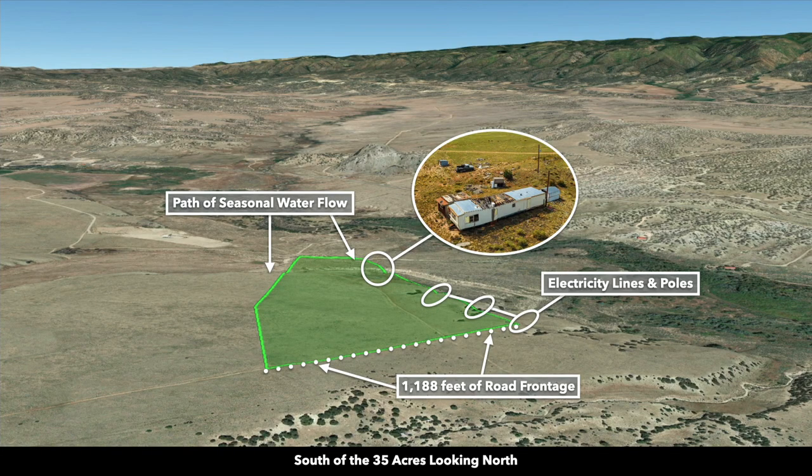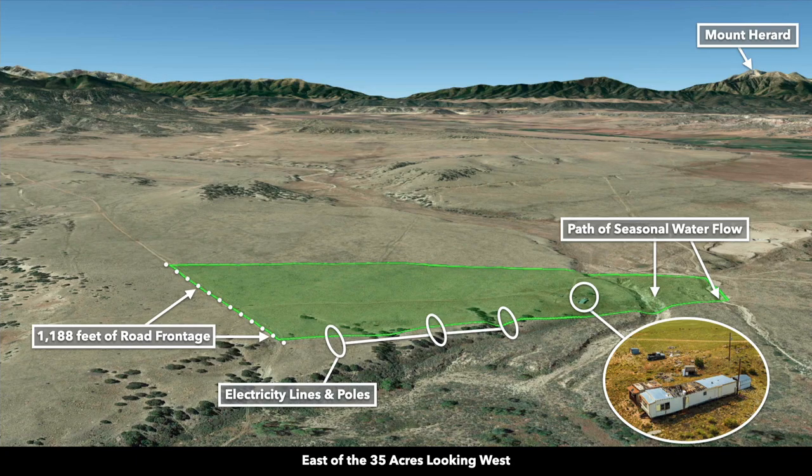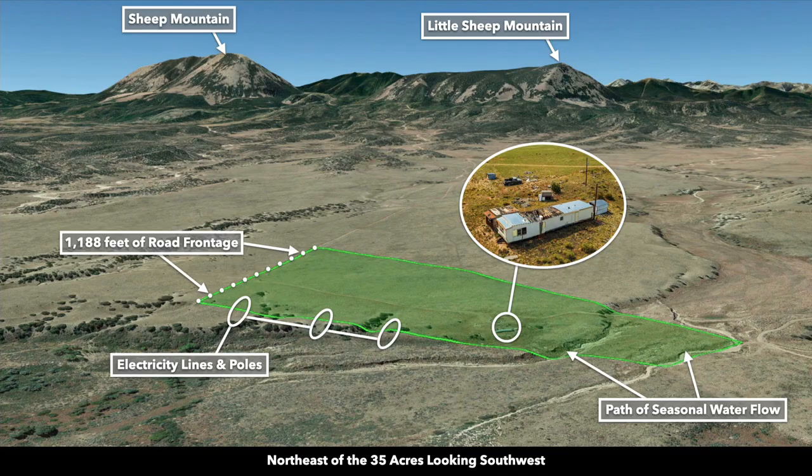These are Google Earth terrain views. This is south of the property looking north — there's the road that runs along the southern boundary. Now we're southeast of the property looking northwest — there is the Sangre de Cristo Mountain Range. Now we're east of the property looking west — there's a continuation of the Sangre de Cristo Mountain Range. In this image, you can see there's some roll to the terrain. There's a path of seasonal water flow along the northern portion of the property, and some clusters of trees along the east. Now we're northeast of the property looking southwest — there's Little Sheep Mountain and Sheep Mountain.